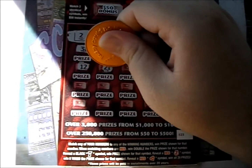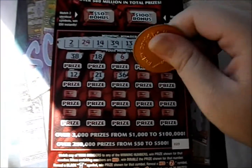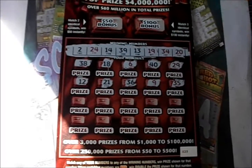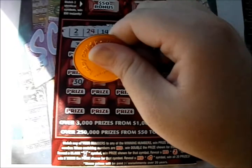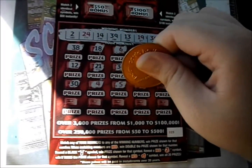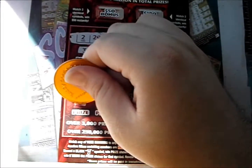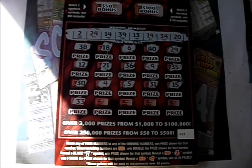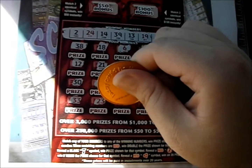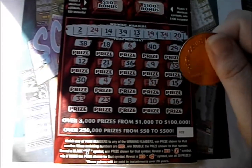There's a 12, a 21, 36, a 9, 35, there's a 30, there's a 4, a 5, a 31, a 15, 33, a 23, an 8, 10, and 16.